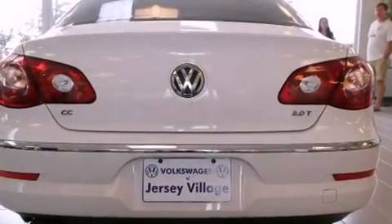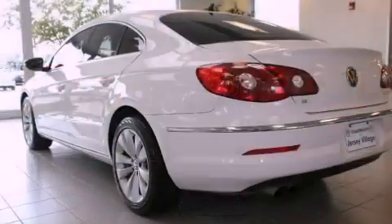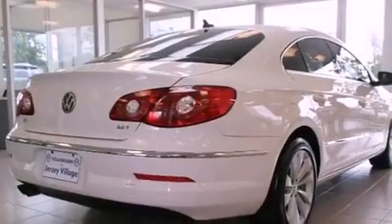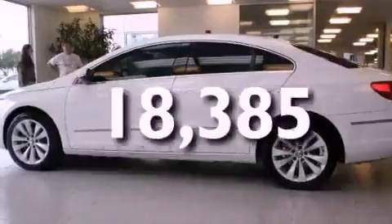Its top features include heated front seats, a split folding rear seat, cruise control, a CD player, a leather-wrapped steering wheel, a passenger side vanity mirror, a security system, a traction control system, an auto-dimming rear-view mirror, and this vehicle has fewer than 19,000 miles on the odometer.